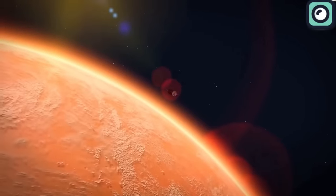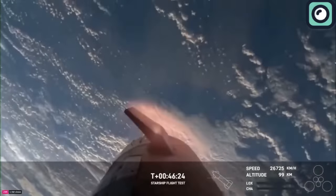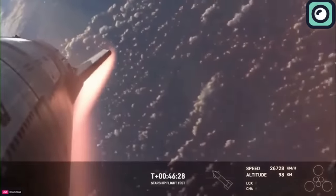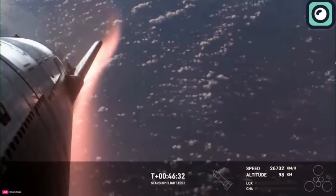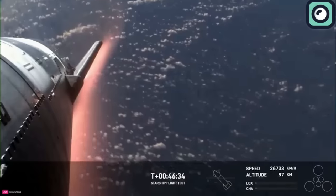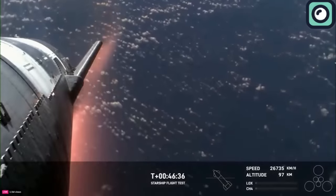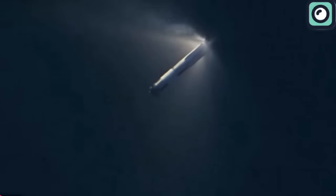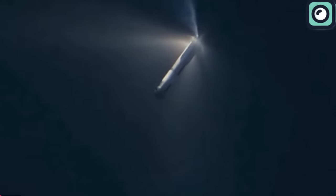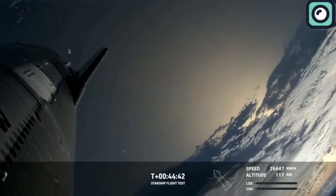This analysis is crucial for ensuring the engines can be reliably restarted in orbit. However, the test flight was not without its challenges. During the coast phase, unexpected vehicle roll rates necessitated abandoning a planned on-orbit relight of a single Raptor engine. Despite losing the vehicle during this phase, the data gathered until the loss of signal provided SpaceX with valuable insights.